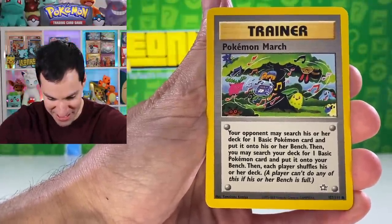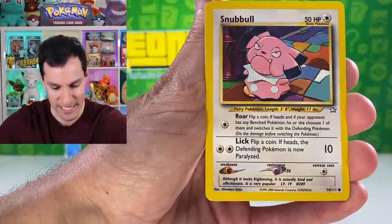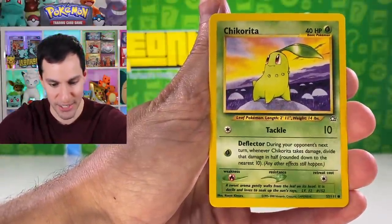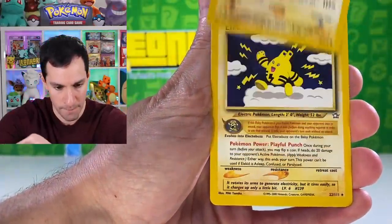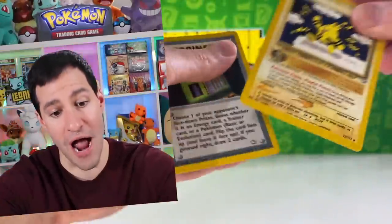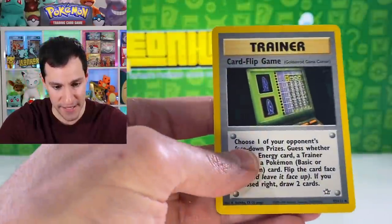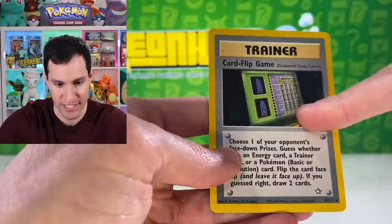Some English Neo Genesis pack results: Flaaffy, Sprout Tower, Fire Energy, Berry, Pokemon March — love the artwork with the big Deku tree in the background — Snubbull, Totodile, Chikorita, Chinchou, Elekid... card flip — oh no, Elekid was the rare! Baby Pokémon will do that to you. And there's a card-flip game on the back, which is really cool.